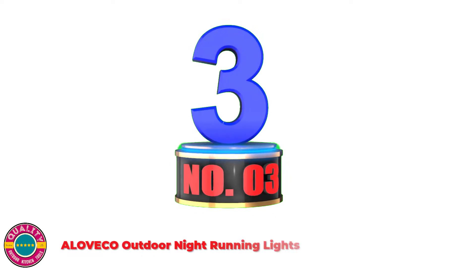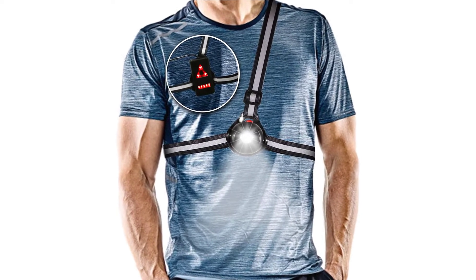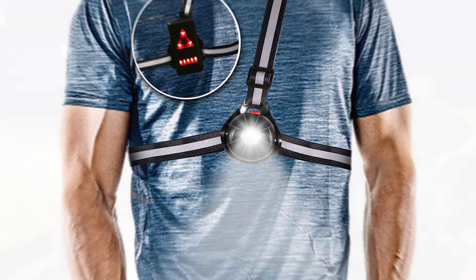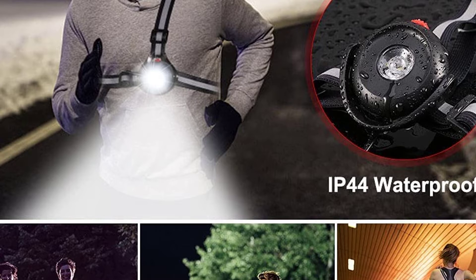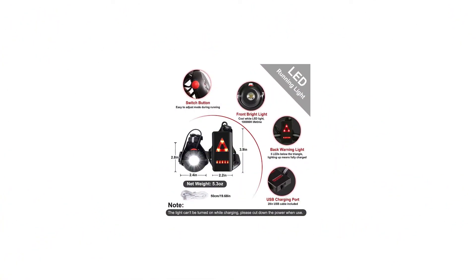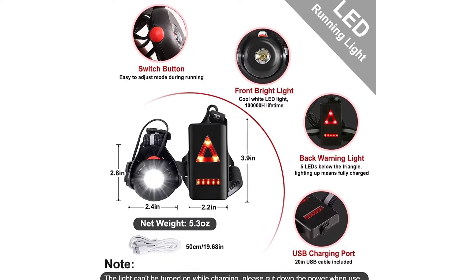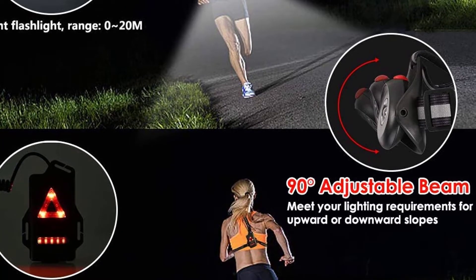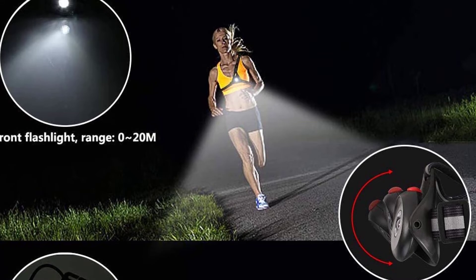Number 3: ALOVCO Outdoor Night Running Lights. With one cool white light in the front and eight red lights in the back, it helps you see and be seen in the dark more easily, providing all-round protection. The upgraded vertically directional beam is ninety-degree adjustable to meet runners' requirements for upward and downward slopes. Three light modes cast up to 500 lumens with 0–20 meters visibility. This hands-free night running light features high, low, and strobe modes. USB rechargeable with a 1200mAh battery and IP44 water-resistant design, ideal for night running, walking, jogging, camping, hiking, and fishing.